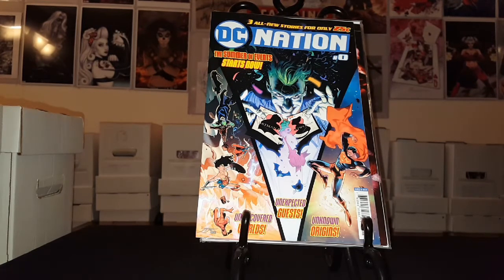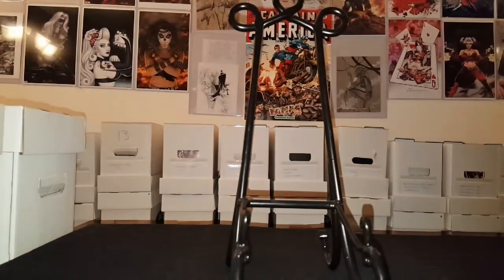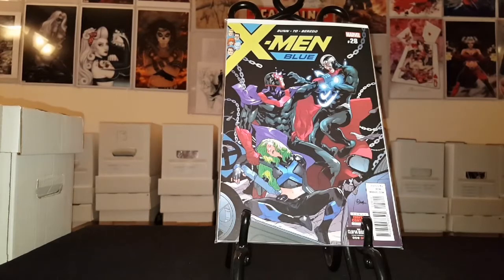Alright, let's go ahead and get into the books that I got. Like I said, guys, this is about two weeks worth of books. I literally just walked in the front door from work, so let's go ahead and show these — no time to bag and board. We got X-Men Blue number 28. Pretty damn awesome cover, so looking forward to reading that.